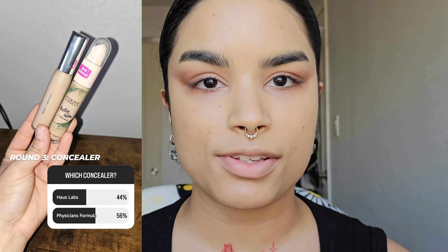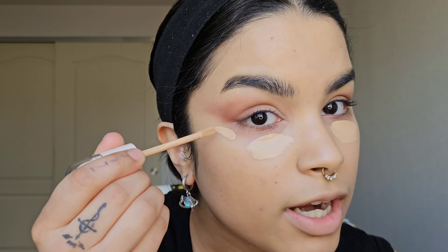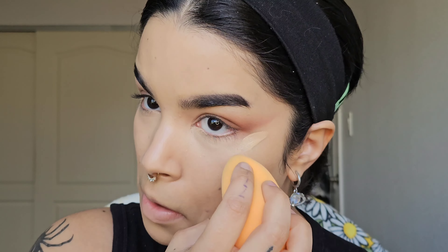For concealer, we had two options: the House Labs Tri-Clean Skin Tech Concealer or the Physician's Formula Butter Glow Concealer. I really thought House Labs was going to win just because it's a more popular product, but Physician's Formula won. This is one of my favorite concealers of all time, also in my project pan. I let this sit for at least a minute because it is so watery — if I blend it out right now, it's not going to maintain a lot of coverage. It's a light to medium glowy concealer, so I basically let it dry down and then blend it out. This concealer is just so good — if you're looking for a glowy, hydrating, medium coverage concealer at the drugstore, that is the one.